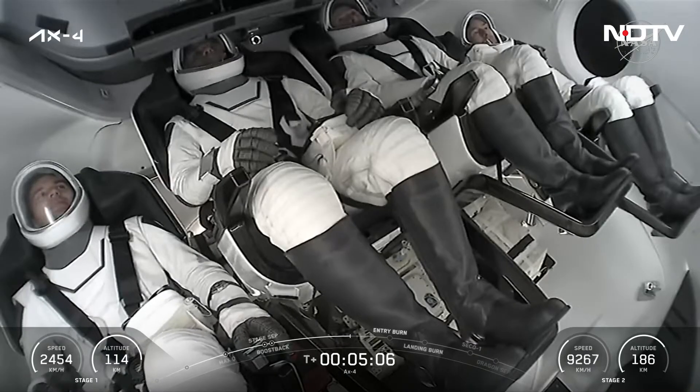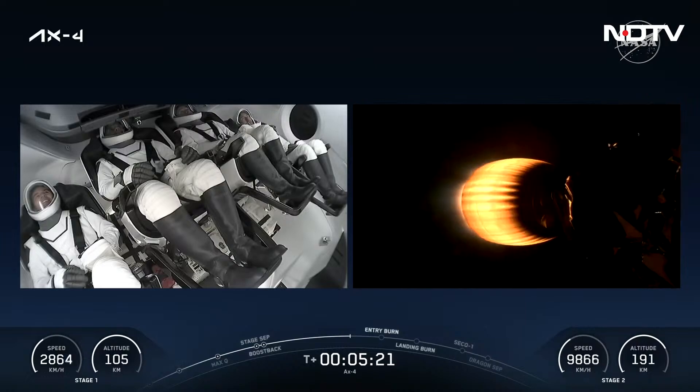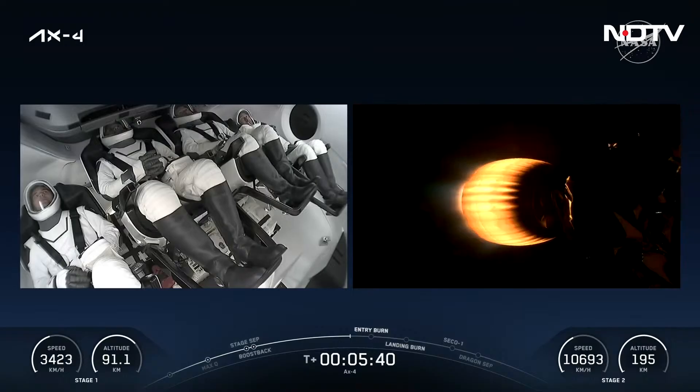Our next major event coming up in about a minute and ten seconds is going to be the entry burn, where we'll light a single center engine on the first stage to slow us down in preparation for re-entering Earth's atmosphere. We'll then have a landing burn about a minute later at T plus seven minutes and 19 seconds, lighting three engines, then quickly throttling down to just a single engine. Getting good views of the MVAC-D engine from cameras on the back of the second stage.